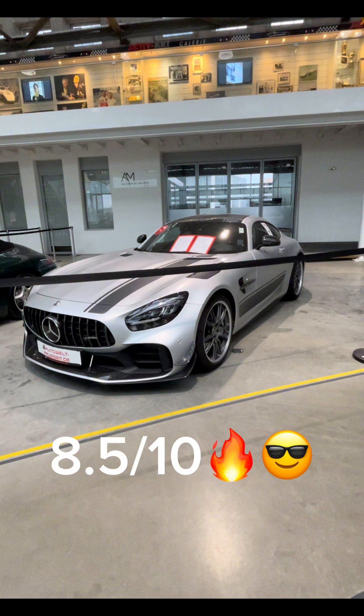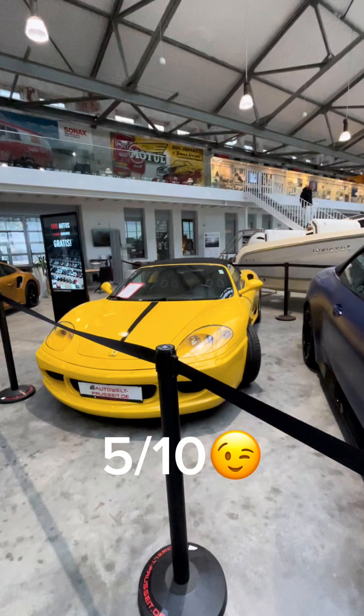The next car is the Mercedes AMG GT — I'll give this an 8.5 out of 10. Then we have this Ferrari 360 — I would give this a 5 out of 10. Again, it's too old.